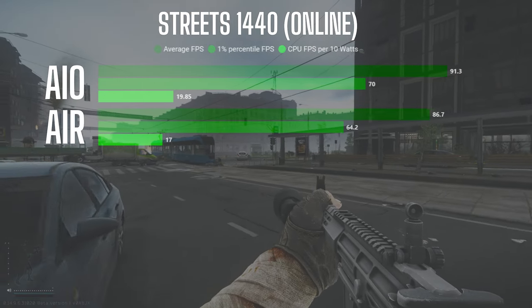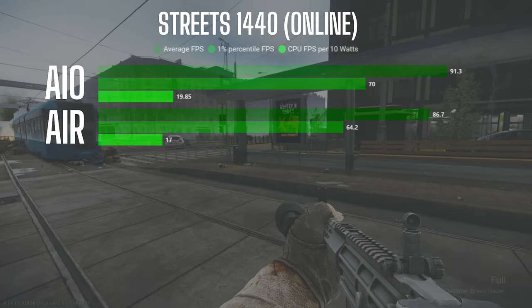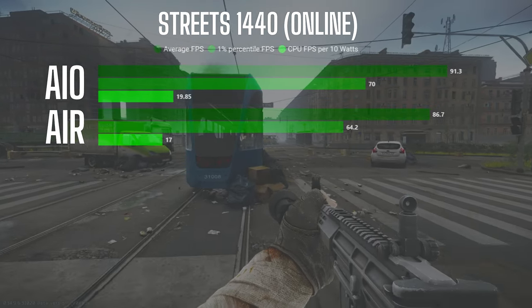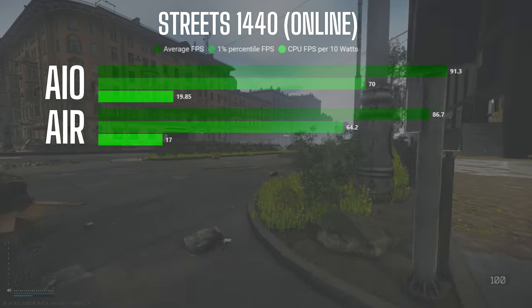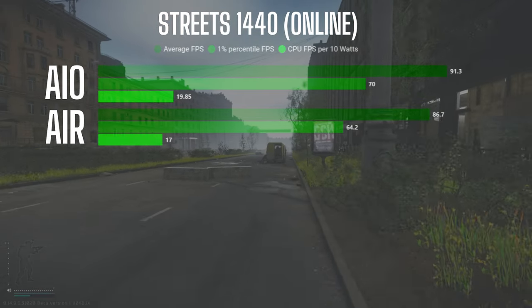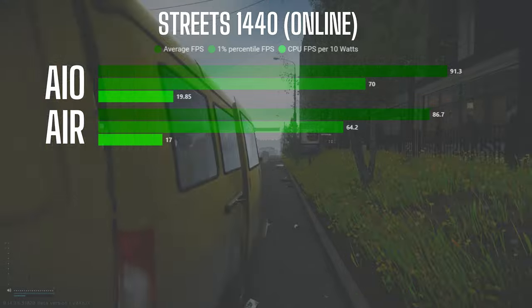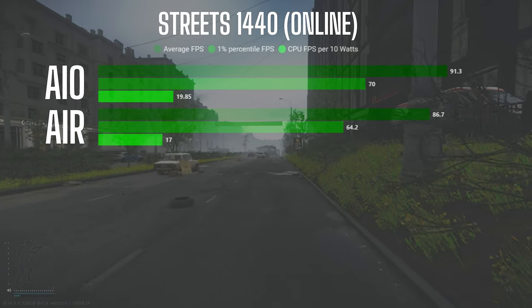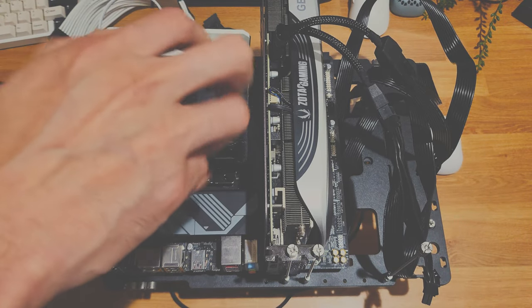After taking each config for a run in online mode, the AIO setup averaged 91.3 FPS and the air setup averaged 86.7. The gap was much smaller at around 5% in an actual online raid with all the variables — assets, AI, and players loaded in. Temps were the same in online mode as they were in offline: 67°C on air, 62°C on AIO. So which cooling solution should you choose for your 7800X3D?